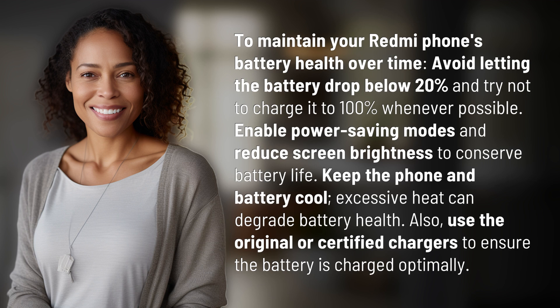Enable power saving modes and reduce screen brightness to conserve battery life. Keep the phone and battery cool, as excessive heat can degrade battery health.